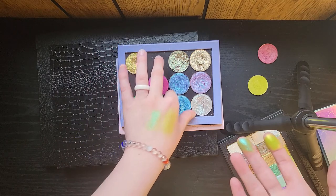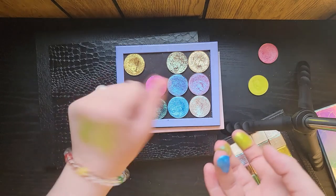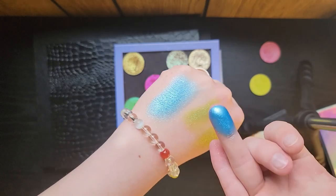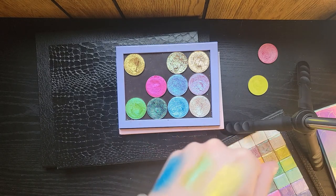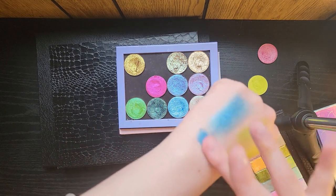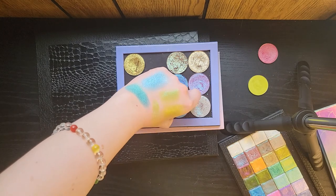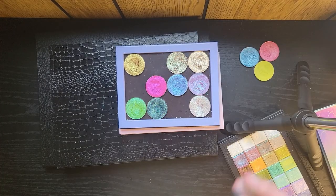Let me swatch Blue Avenue. It's very one-dimensional — just a regular blue shimmer. And I have Crown Jewel from Clionadh down here. Why would I ever use Blue Avenue when I can use the multi-chrome instead? It's so much more dimensional and fun. Blue Avenue is just a regular shimmer and that's not quite my style anymore, so that can go as well.